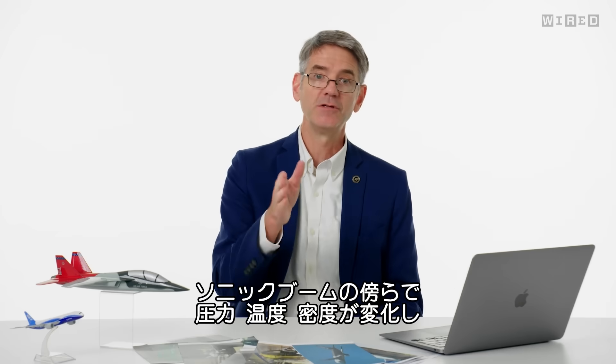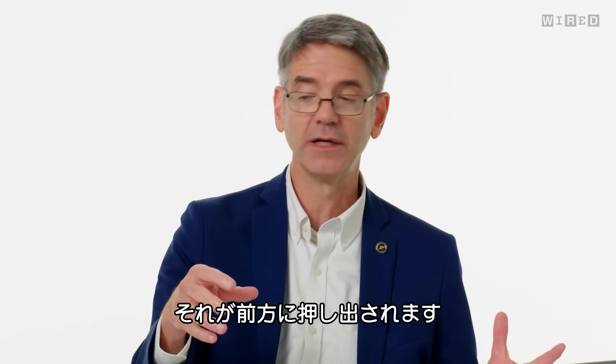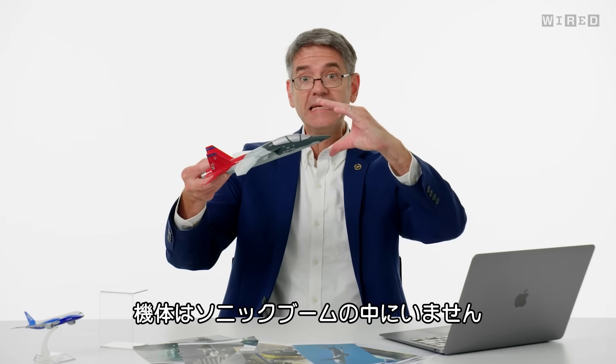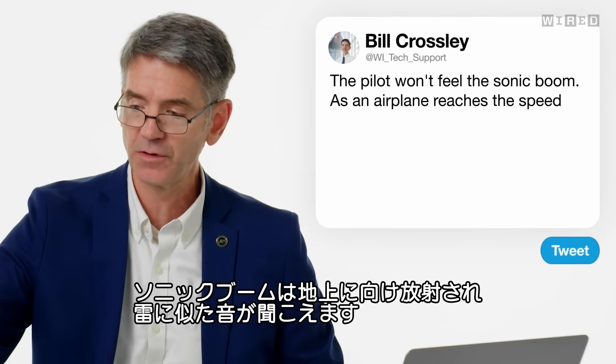Right across the sonic boom, you have a change in pressure, temperature, and density. That gets pushed out in front of the airplane — a Mach cone forms in front of the airplane, so the airplane won't actually be in the sonic boom. But that sonic boom will radiate down toward the ground, and that's probably what this person heard. It does sound a lot like thunder.